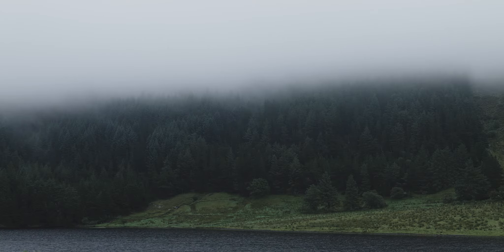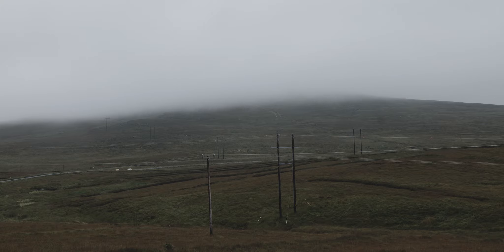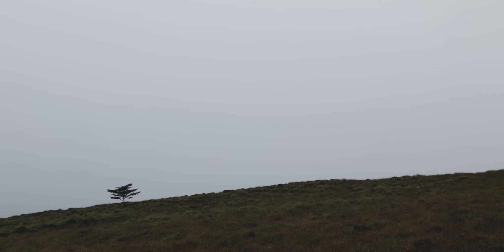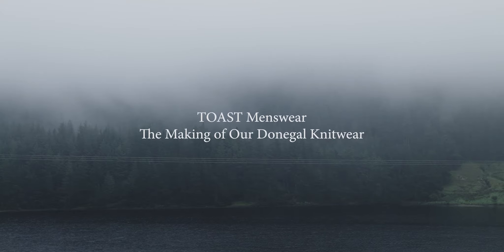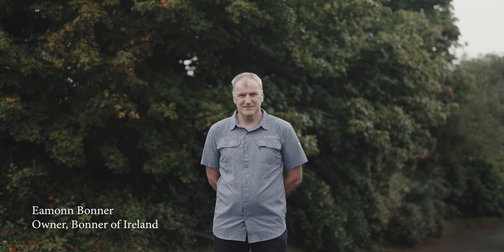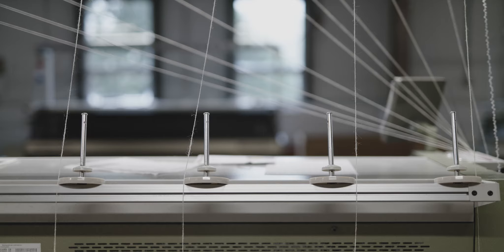The area we're living in, in Donegal, is fabulous. Where the factory is based, traditionally known as Dewhill, and in Gaelic means a dark wood — it's an oak wood. People that are living here have been living here for centuries. There's something Celtic and special about it. The hills, the mountains, the valleys — a lot of people come and they never leave. It is a very, very special place.